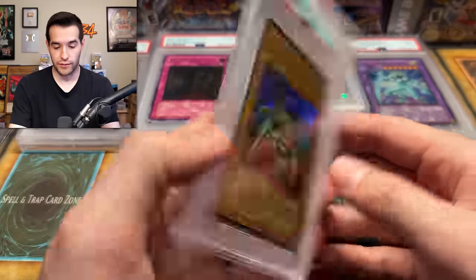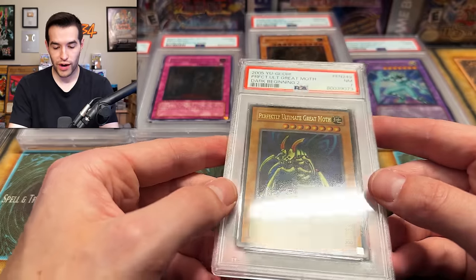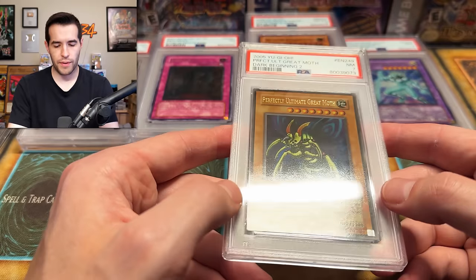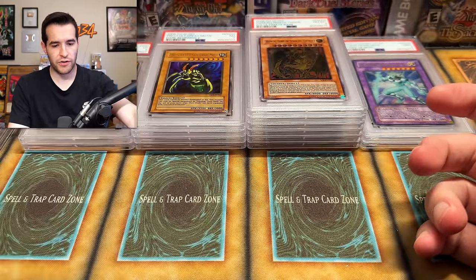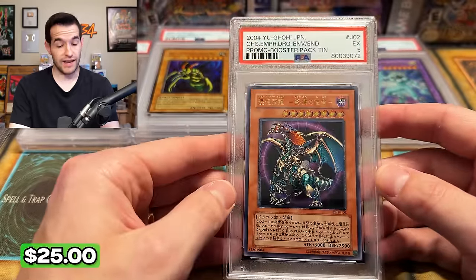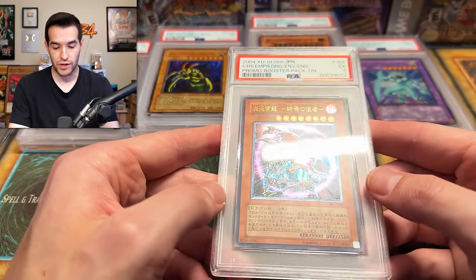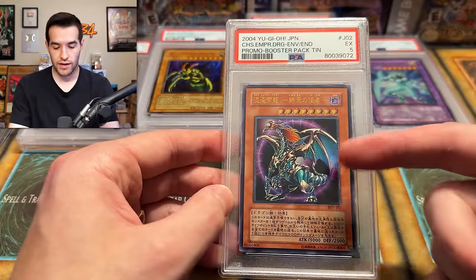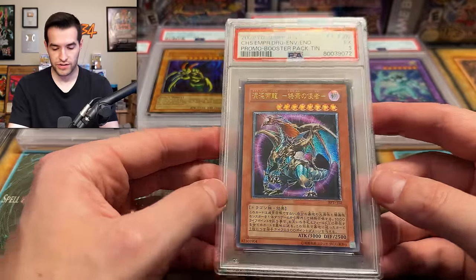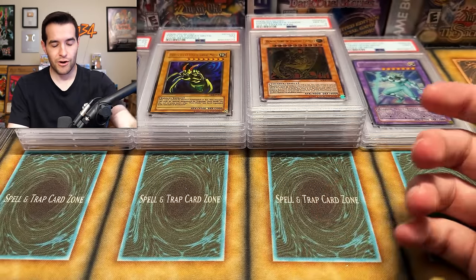This has been a good return — and by good return, I mean really good cards, not necessarily good grades so far. A Perfectly Ultimate Great Moth from DB2, ultra rare. That looks really glossy — it seems like a Euro card. I haven't opened DB2 in a while. Got a seven. Not crazy, but pretty cool looking card. The Chaos Emperor Dragon ultimate rare — I think this is from a tin, a tin ultimate rare promo. That looks incredible. Got an eight for some reason. Not really sure why.